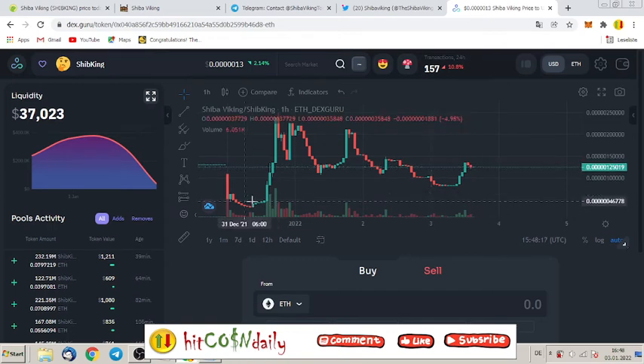We always want to find the lowest possible entry point. I think right now it is still a good entry point because, from the start to today, there's been some volatility, but compared to the first day it is still okay. Liquidity right now is thirty-seven thousand dollars, so there's much space to go up.